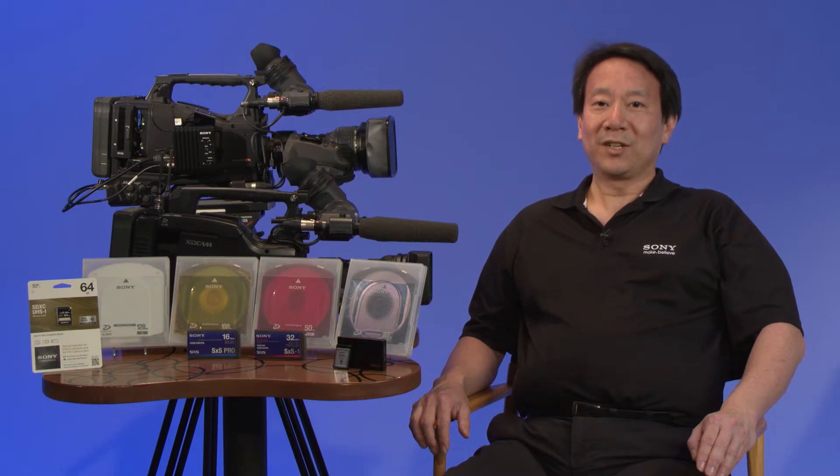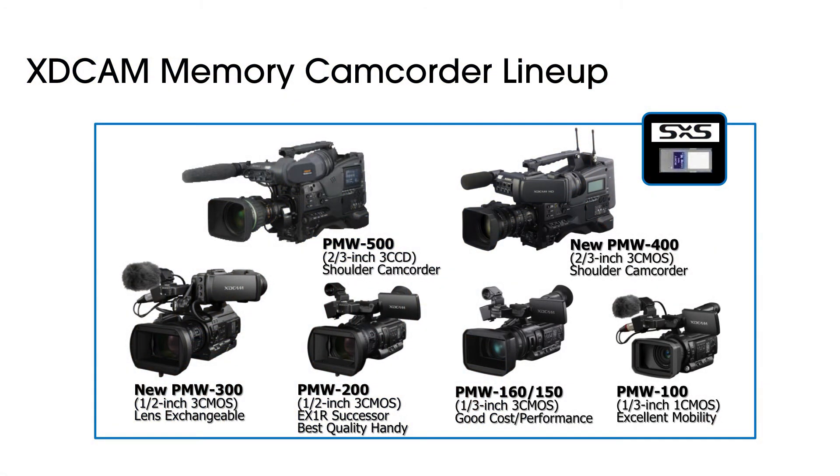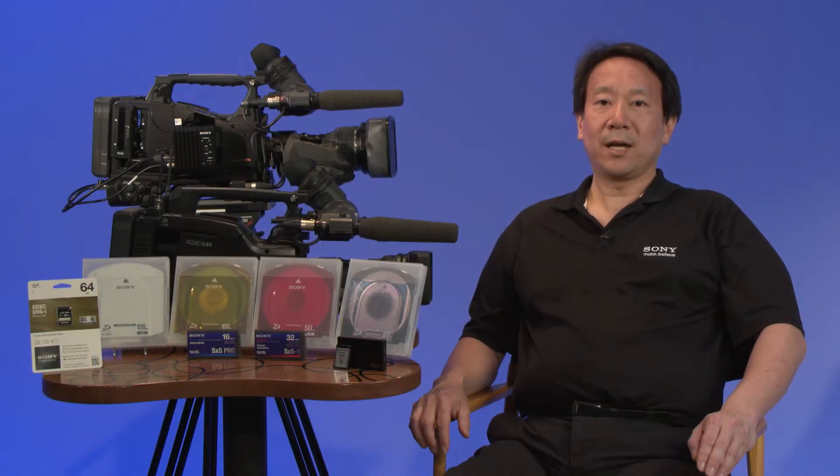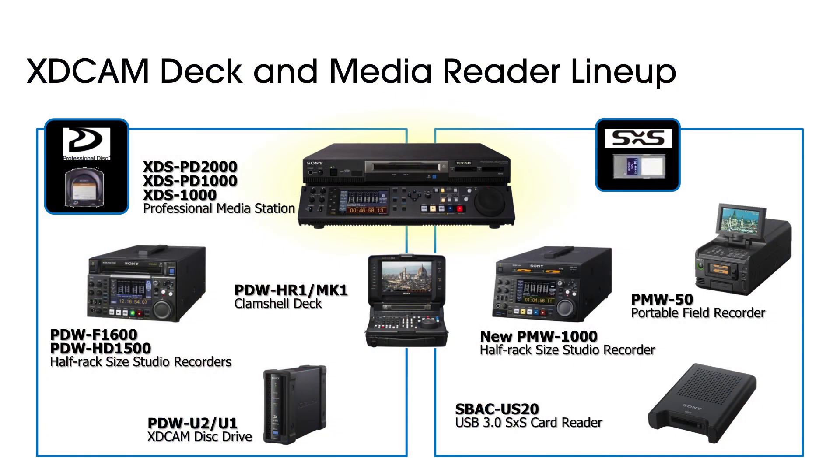This year, we have continued to update the memory camcorder lineup by introducing additional cameras which support the same workflow as the professional disk products. They record MXF-wrapped, 50Mbps MPEG-HD 422 video files, just like professional disk products. In response to our XDCAM customers, the new XDCAM memory products are now able to record the 35Mbps 1920x1080 raster format from the XDCAM EX products, wrapped as MXF files. In addition to camcorders, the XDCAM product lineup includes both memory and professional disk-based decks, server appliances, and media drives.